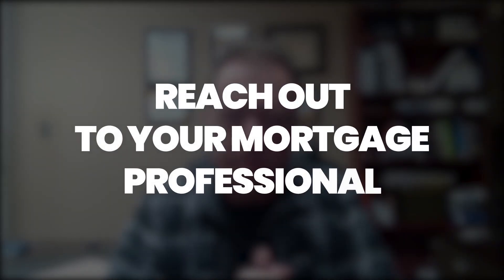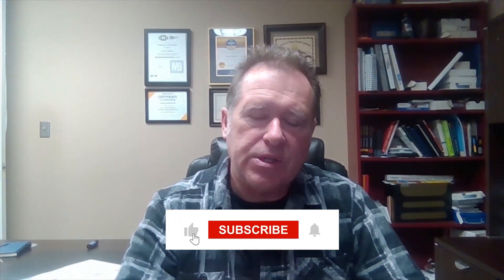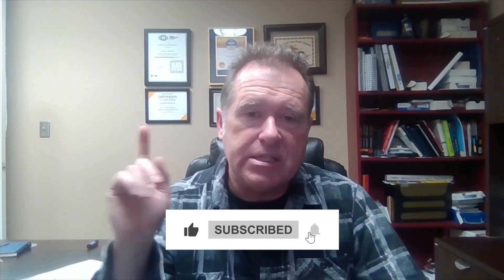If you have any questions about what your ceiling would be or what exceptions might apply, reach out to your mortgage professional. Go through everything in detail and come up with a plan so you know your options going in. Hopefully this helps — any questions, please don't hesitate to reach out. Feel free to leave comments and please subscribe. Looking forward to seeing you in the next video.